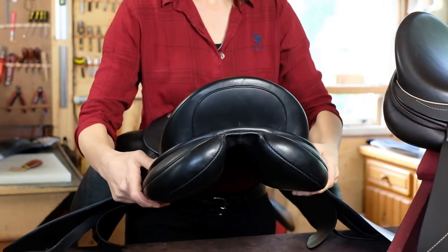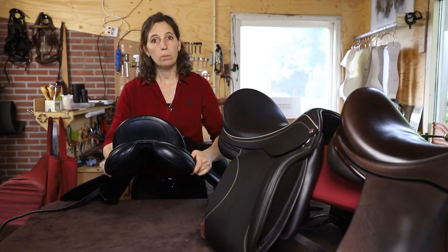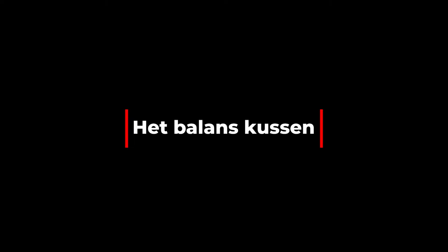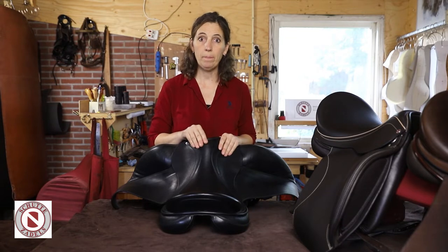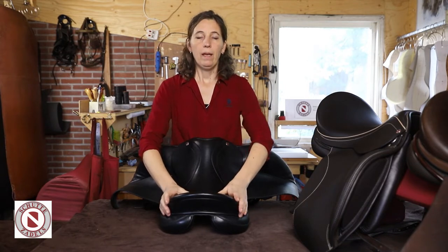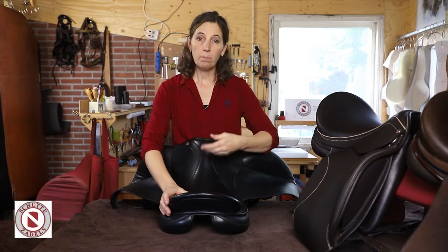Het balanskussen is dus een breed, groot draagvlak. Ik wil beginnen met dit kussen te benoemen. Het balanskussen is een uniek kussen wat schuttenzadels kan uitvoeren. Het is ook al in 2011 ontwikkeld. De naam zegt het al: balanskussen. Het is de bedoeling dat het zadel op de rug van het paard balanceert, maar ook stabiliseert.